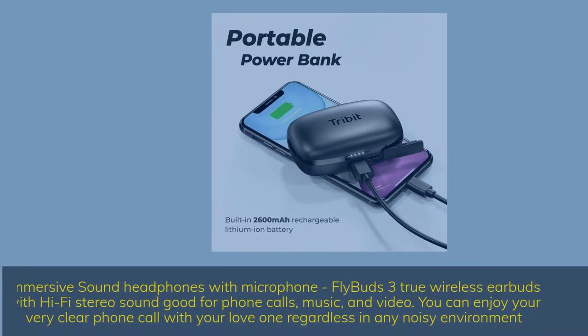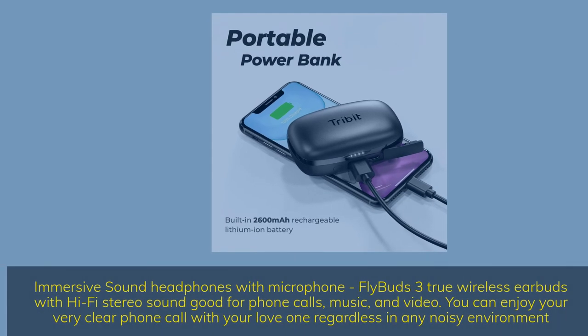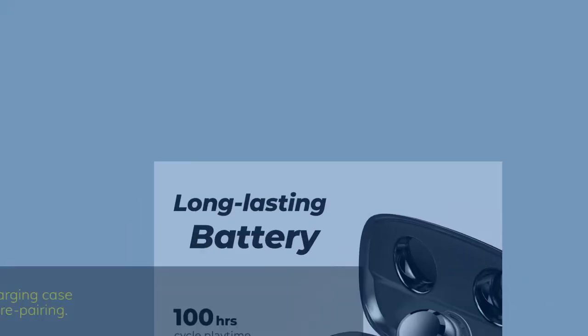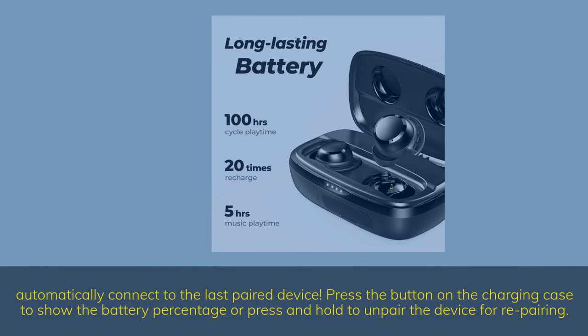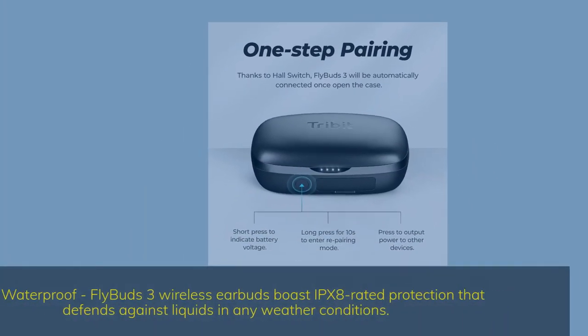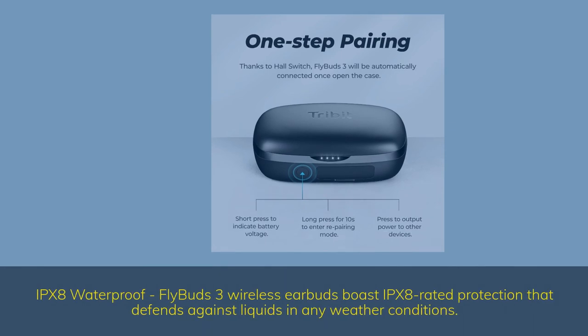Immersive sound headphones with microphone: Flybuds 3 true wireless earbuds with hi-fi stereo sound, good for phone calls, music, and video. You can enjoy very clear phone calls with your loved ones regardless of any noisy environment. Automatically connects to the last paired device. IPX8 waterproof: Flybuds 3 wireless earbuds boast IPX8-rated protection that defends against liquids in any weather conditions.